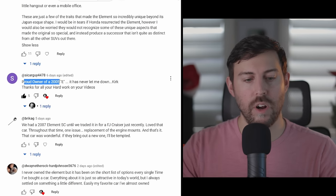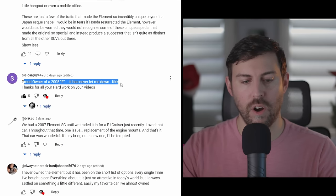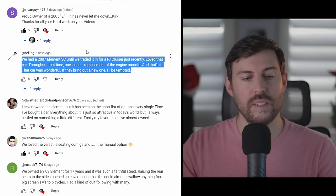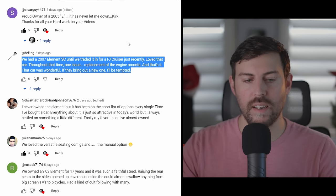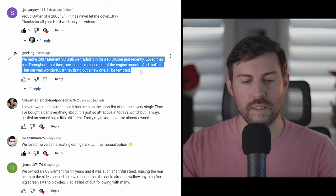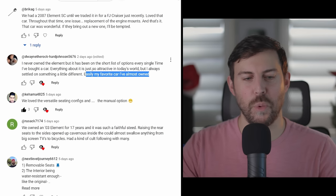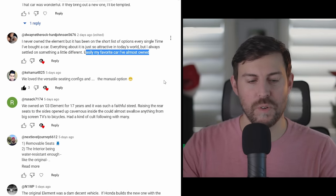SI Car Guy says he's a proud owner of an '05 Element that's never let him down. Brick Hag had an '07 Element SC and traded it in for an FJ Cruiser recently — loved the car throughout, only one issue: replacement of engine mounts. Dwayne the Rock Hard Johnson says it's easily his favorite car he's almost owned.